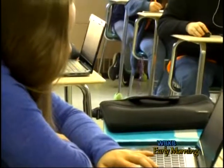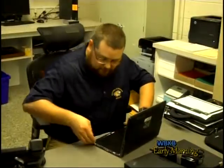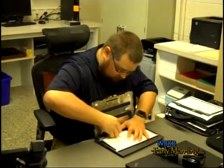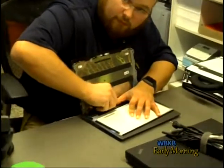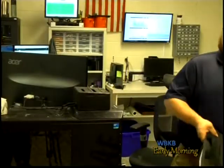There are currently 706 active Chromebooks in service for Alcona Community Schools. Over 300 are one-to-one for grades 6 through 11. Seniors will be allowed to keep their Chromebooks when they graduate. At the end of each school year, students must turn in their Chromebook for an overall check and updates, but the device will be returned to them for the next school year.